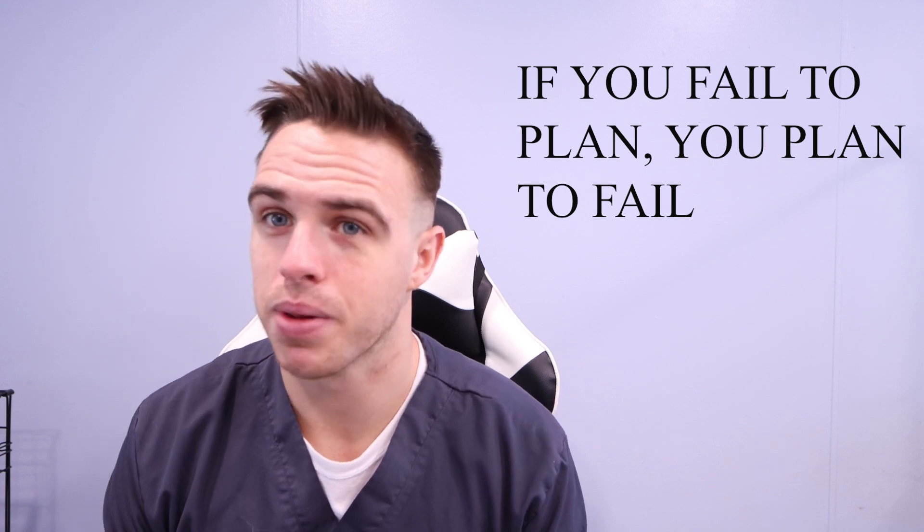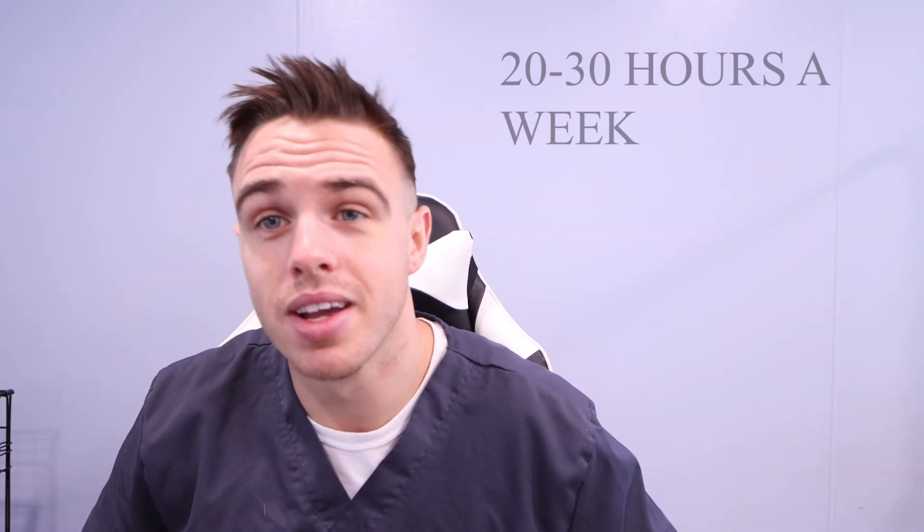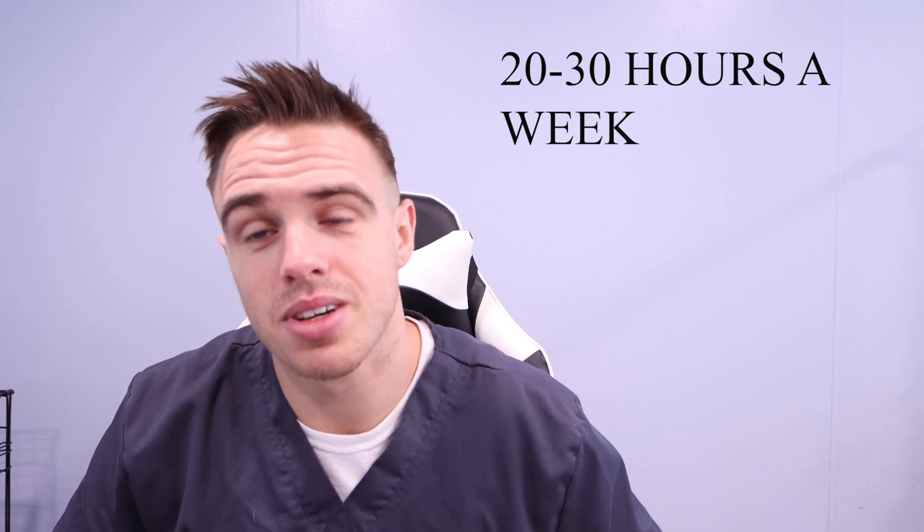Before I go over clinicals, I want to talk about what you should be doing in school. Let's start off by saying the semester just started — you want to be prepared. Do not come to school unorganized. Have a planner. Write down all your test dates, when all your homework is due, and write out your daily studying schedule. I highly suggest that you study anywhere from 20 to 30 hours a week besides class time. If you want to be successful in respiratory school, you need to put the time in.